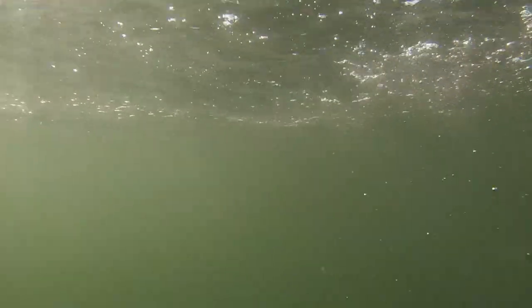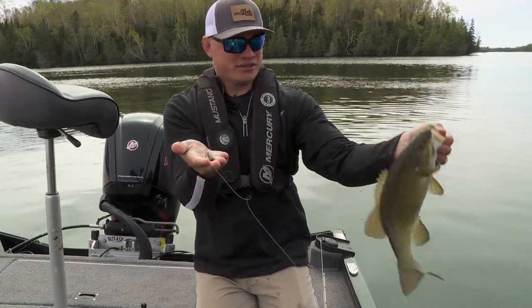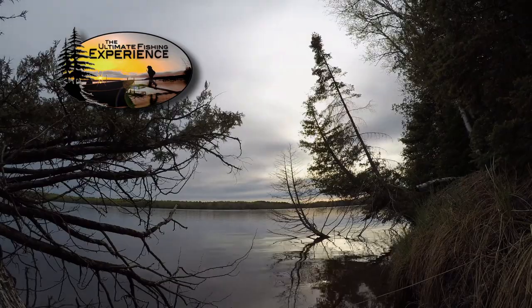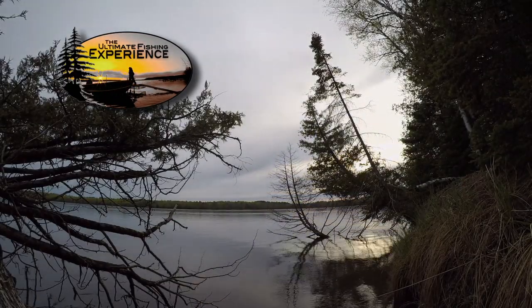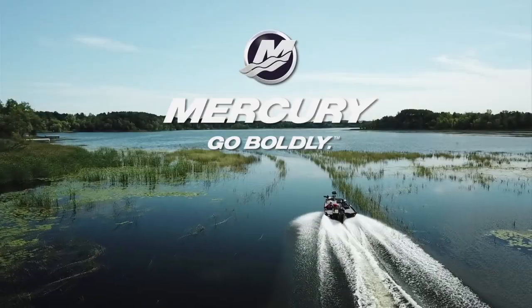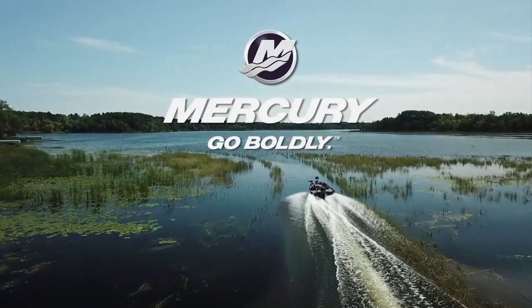Rolling a paddle tail on a little ball head jig, real slow early in the morning like that. The fish aren't real active yet — but they're in here though. Closed captioning is brought to you by Mercury Marine — go boldly.